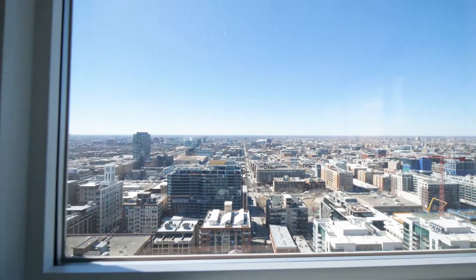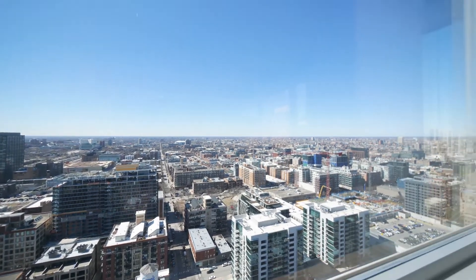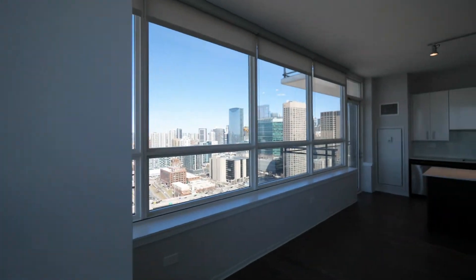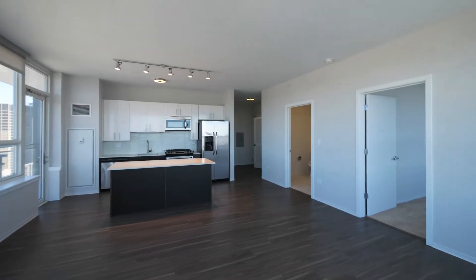Looking out toward the United Center, which is a short walk away. We have roller blinds. We have a nice spacious living dining area here.